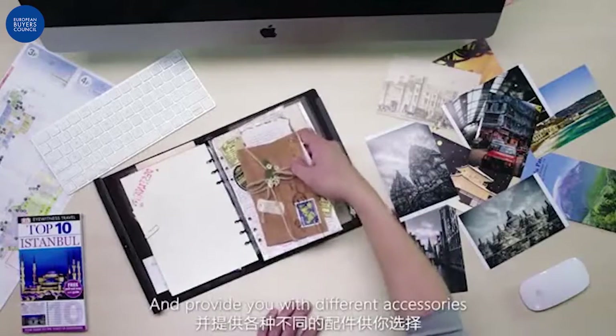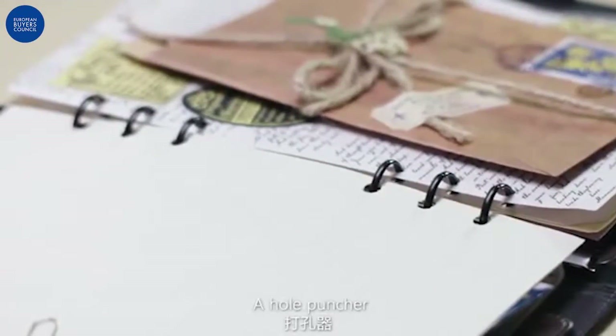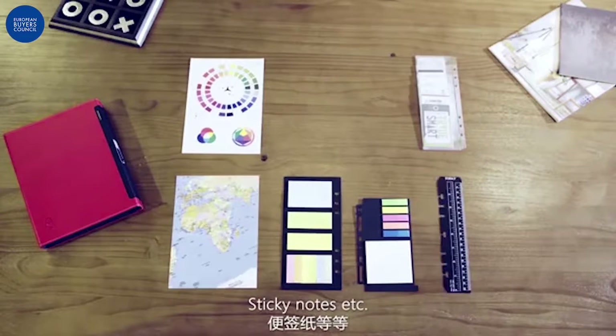For long-term convenience, we use the binder design and provide you with different accessories, like refill paper, a hole puncher, pocket folders, sticky notes, etc.